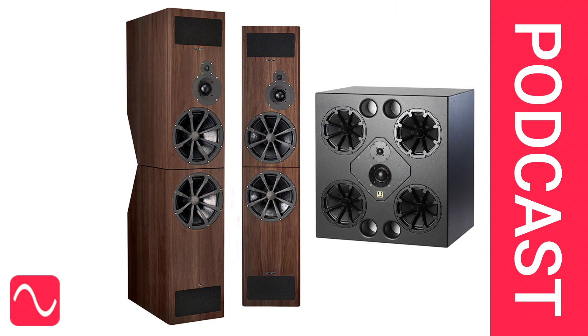If you have that much money to spend and you're going to choose from either the PMC or the Quested range, then you are going to have a pair of very high quality loudspeakers in your studio, whichever you choose.